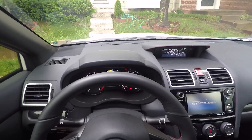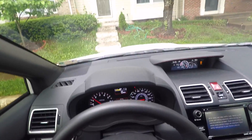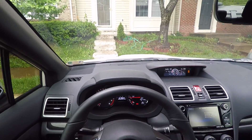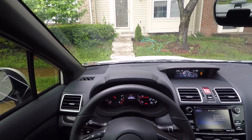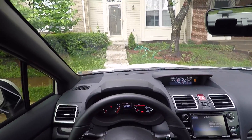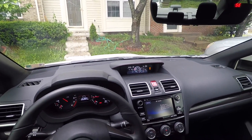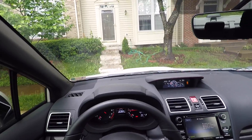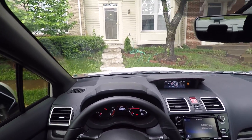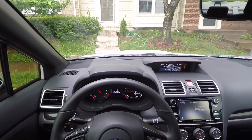Got a couple more miles on it, getting a little closer towards the end of the break-in period. We're at 930 miles — break-in period is a thousand miles. They said at the dealership, and I read online, don't go over 4,000 RPMs for the first thousand miles on the WRX. So 70 more miles to go, and even though I haven't been able to go over 4,000 RPMs, this car has still been so fun to drive.